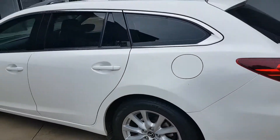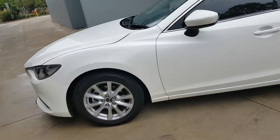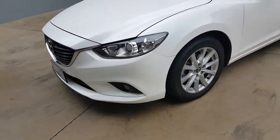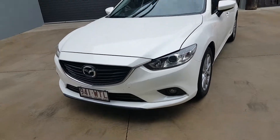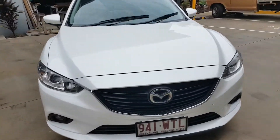This car comes with up to a six-year warranty. We have a business manager on site who can tailor-make any finance you need. We also do trade-ins, and if you can't make it to the dealership, we can bring the car to you. All you have to do is inquire — thank you!